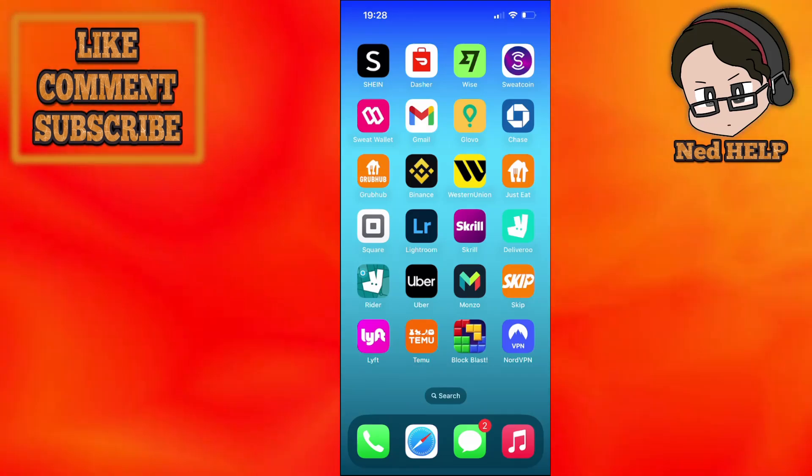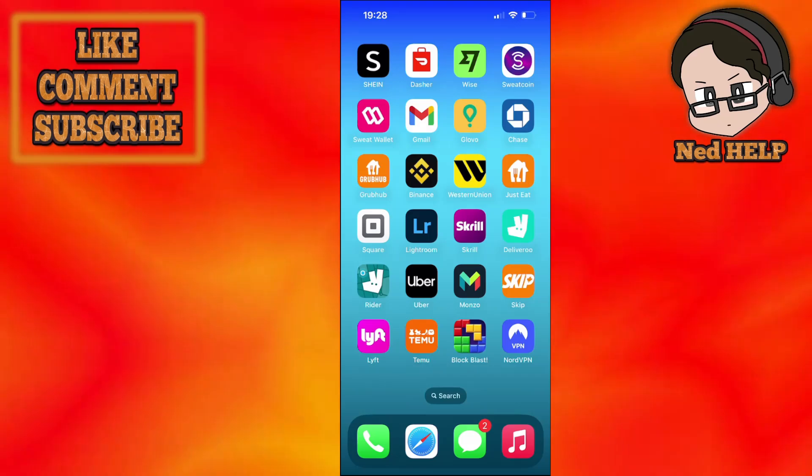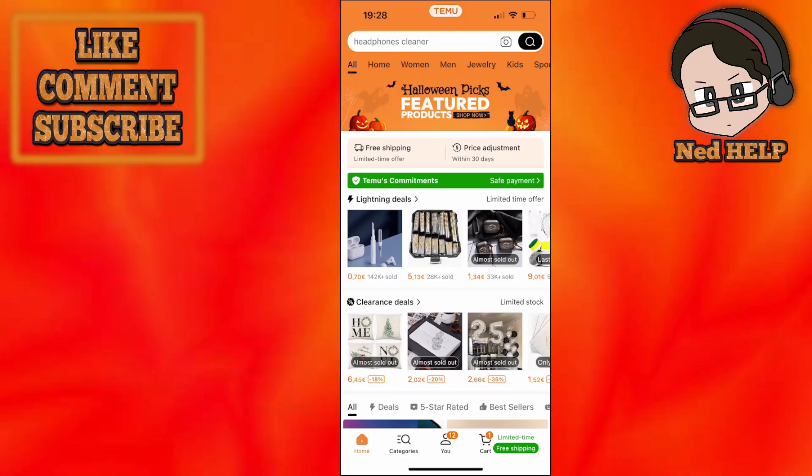How to track orders on Temu. If you have made an order on Temu and you want to track the status, here's what we want to do: click on the Temu app and just log in with your account.